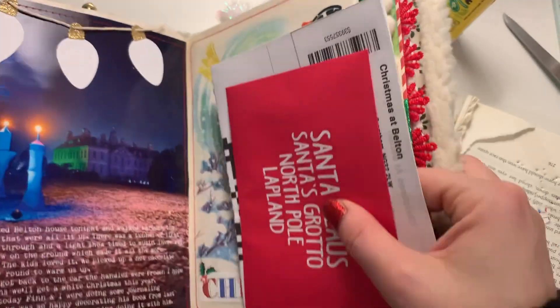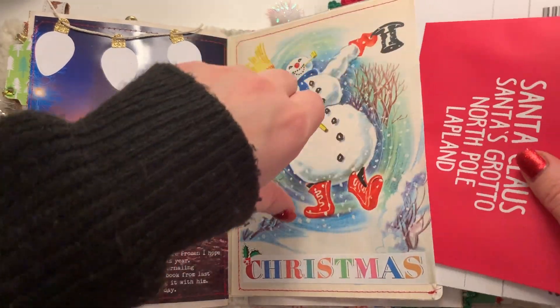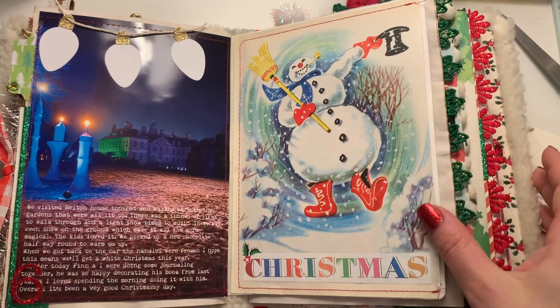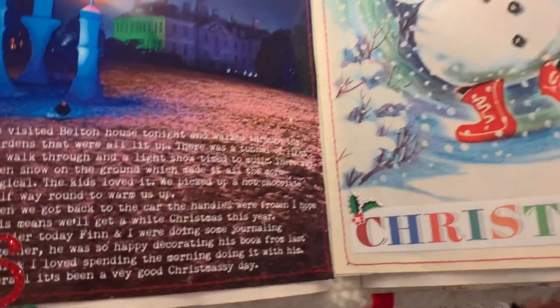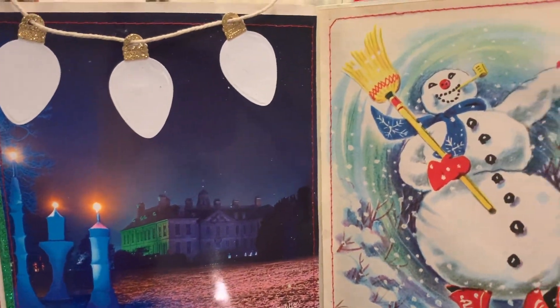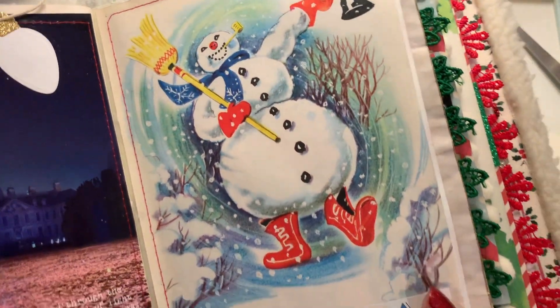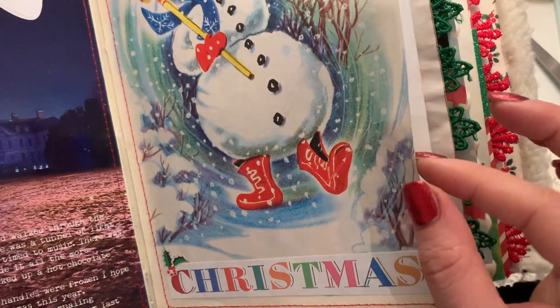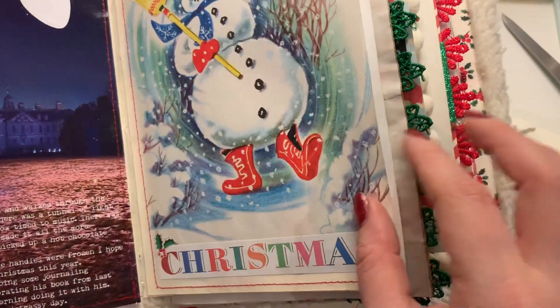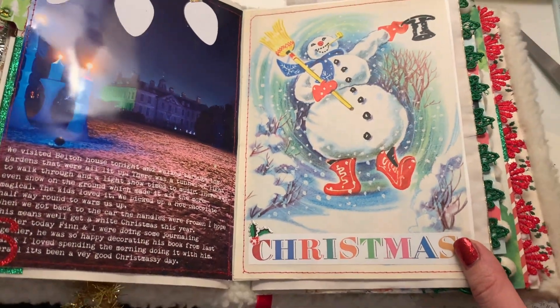So for the sake of getting this video out and doing today's spread, for the most part that is it done — to be continued is probably a good way to put it. But with what I've done and cemented in place, I'm happy with. I will see you tomorrow — if you haven't hit subscribe please do, and I'll see you then. Bye for now!